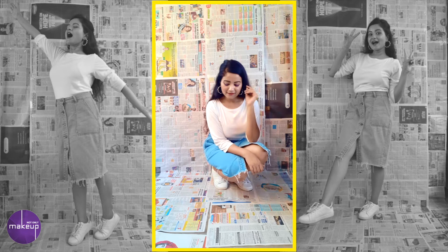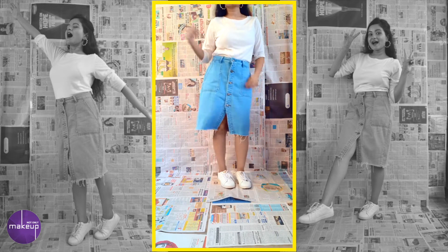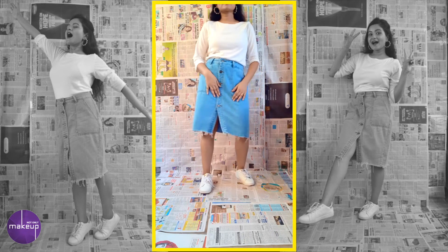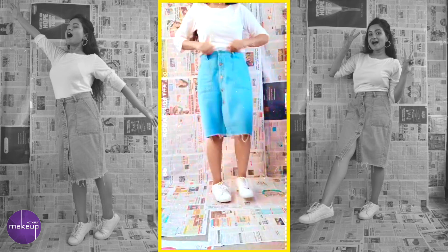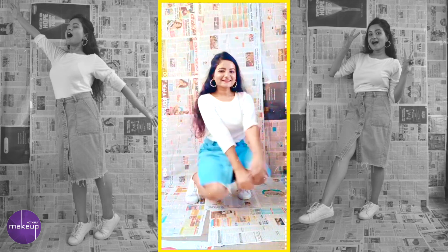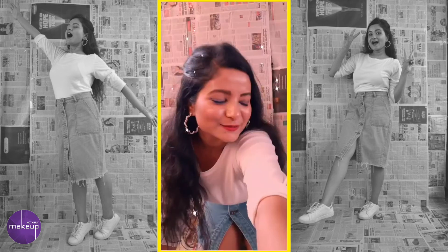My last look is a denim skirt — how can we not pair denim with whites? It's a major classic look. I completely love how this denim skirt with my sports shoes turned out. It can also be completely dressed up by changing your shoes to make it a party look. This one is a very casual daytime look. It was a little loose on me because I've been working out, so I'll try and make a video on how to style loose pants and skirts.